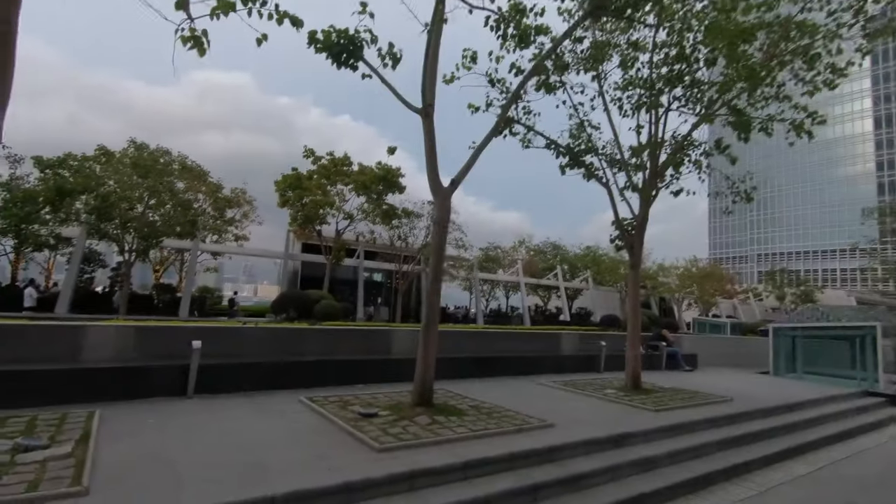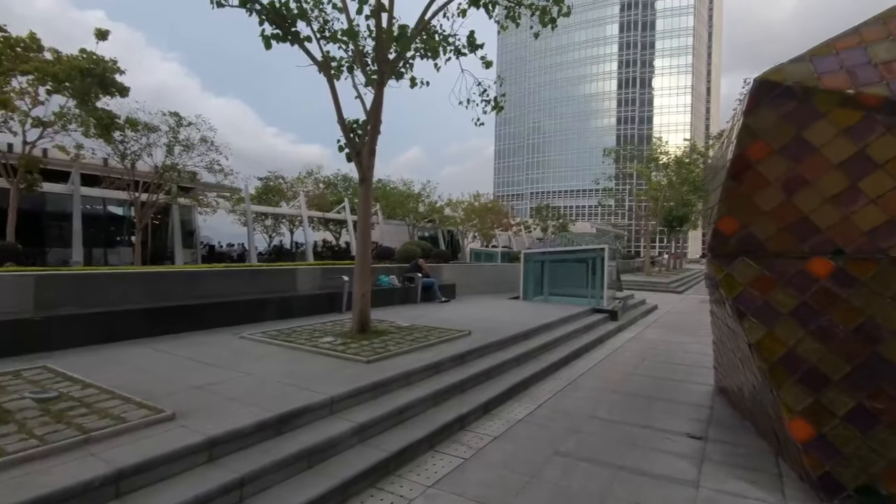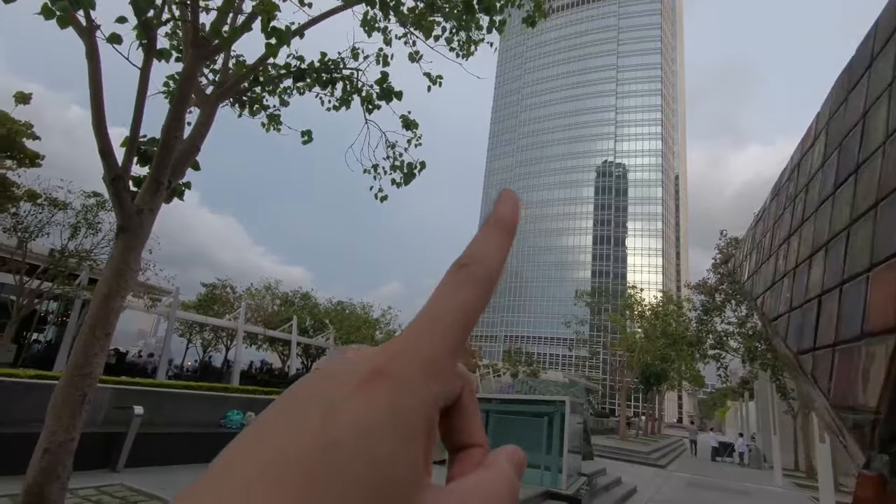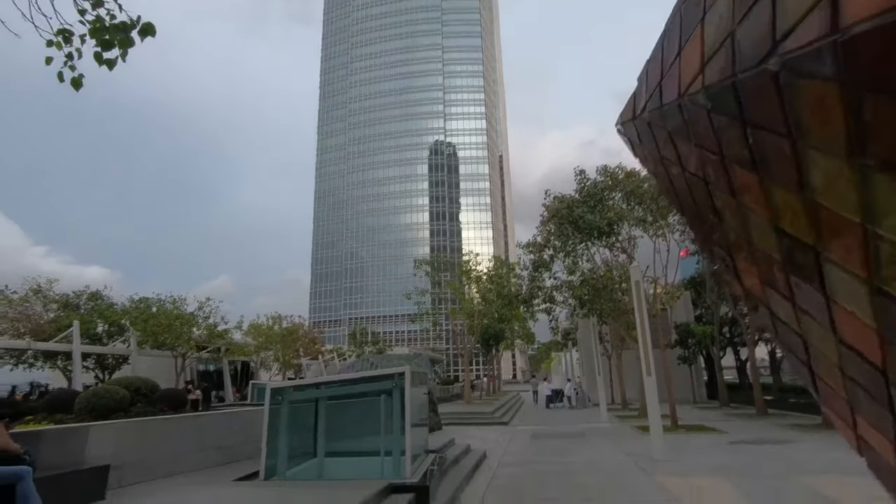So today's adventures — I am actually on top of, well kind of on top. I am in the IFC mall, on top of IFC mall. And I think that's IFC. Can't even remember.